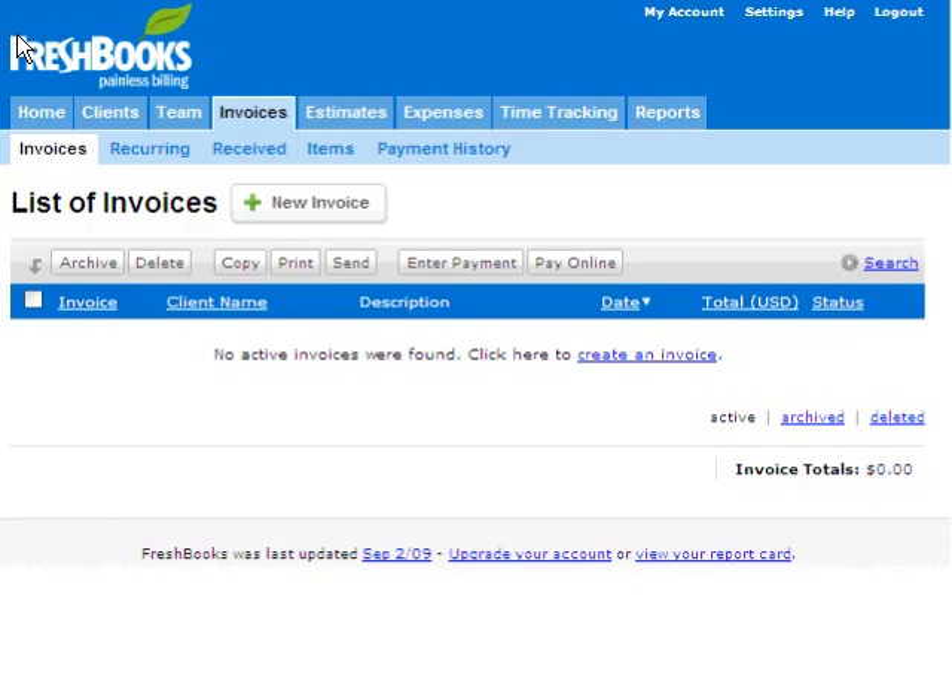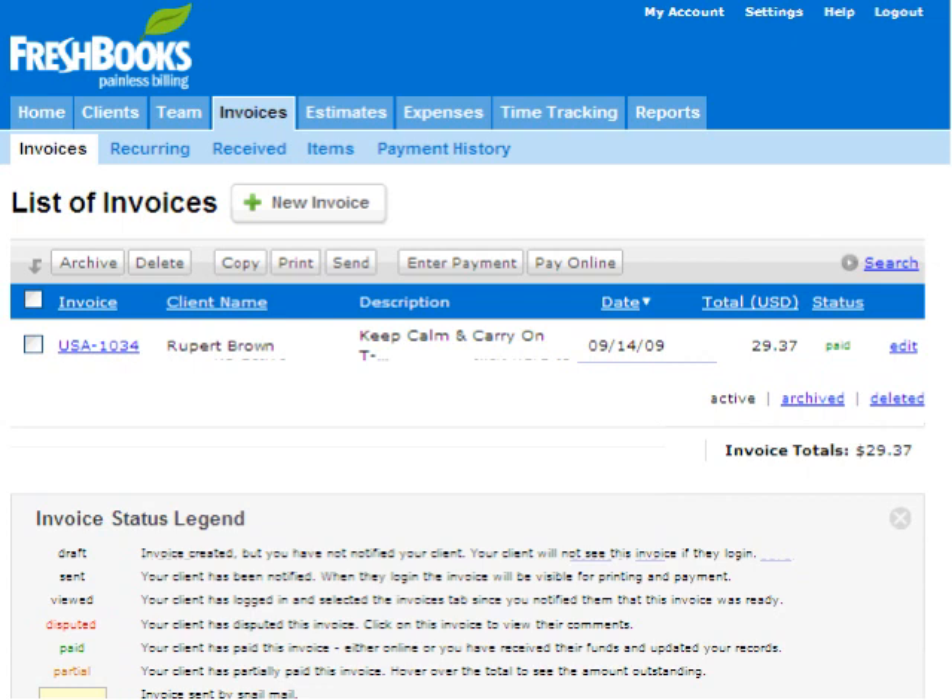I have now switched to my FreshBooks invoice view. It is empty now, but if I refresh, you can see that the order has been imported already. And it is as simple as that — your invoices are imported immediately.